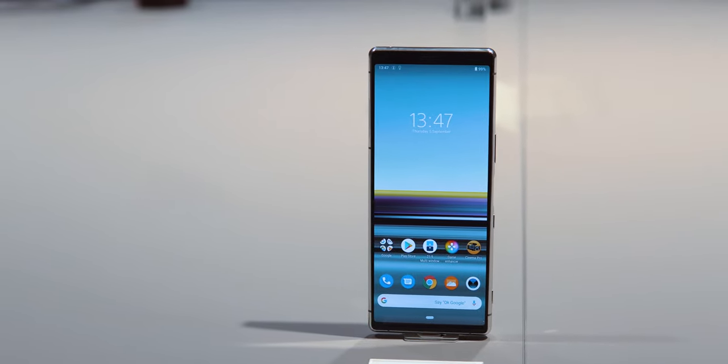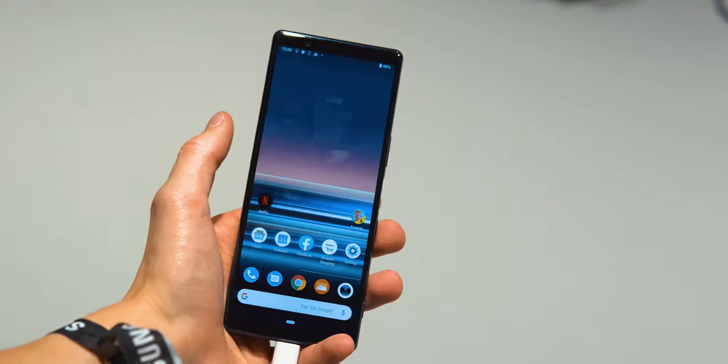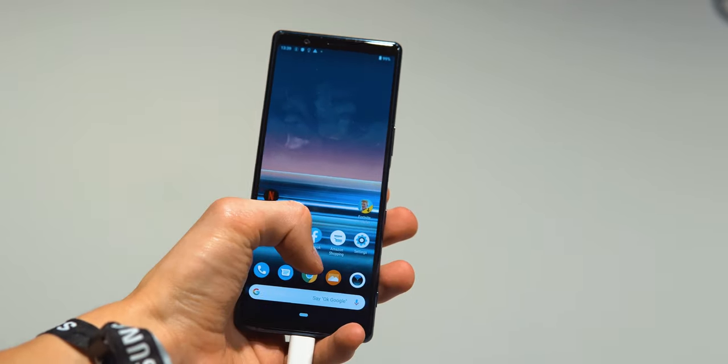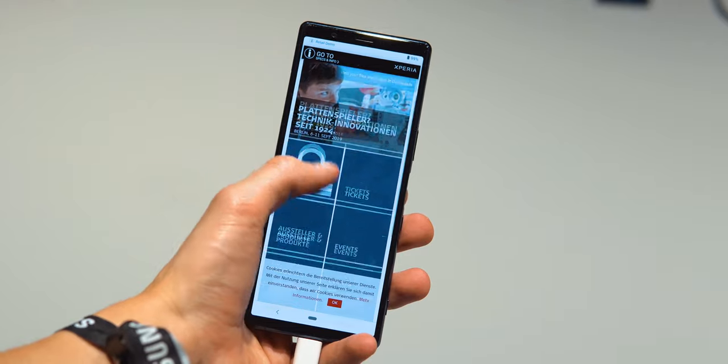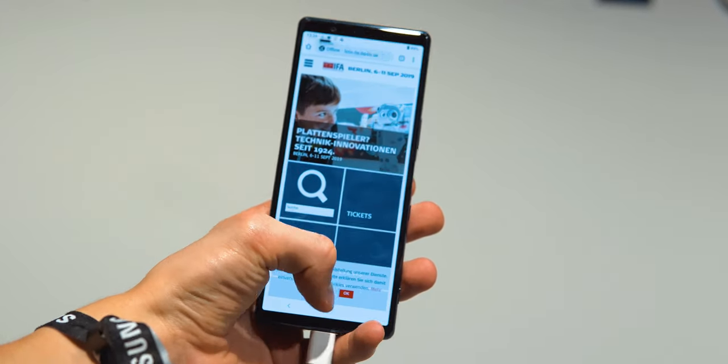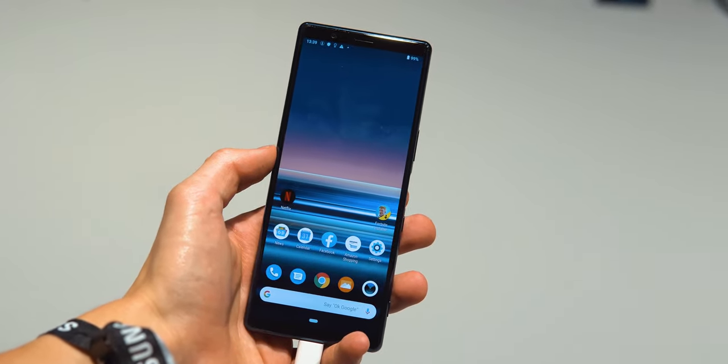With it being smaller, on the front you don't have a 6.5 inch but a 6.1 inch display, and also only a 1080p resolution and not 4K like the Xperia 1. But it still is an OLED 21 by 9 panel with that super tall aspect ratio.